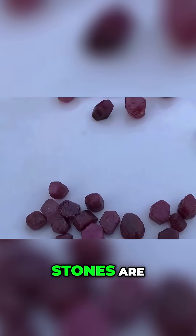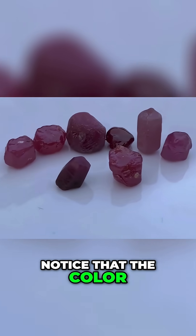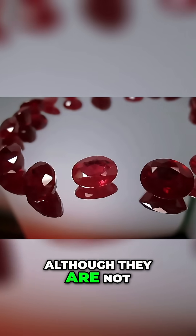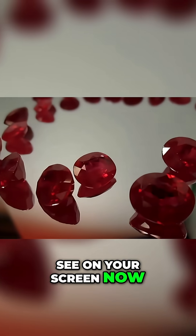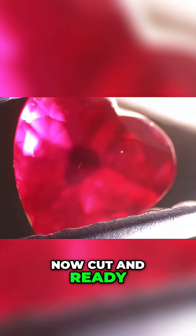Now guess what these reddish stones are? That's right, they are rubies. Notice that the color is a pinkish-red — not very intense, but noticeable. Although they are not of the highest quality, they can become valuable after cutting, like the stones you see on your screen now. Here are some of the rubies we showed you earlier, now cut and ready for sale.